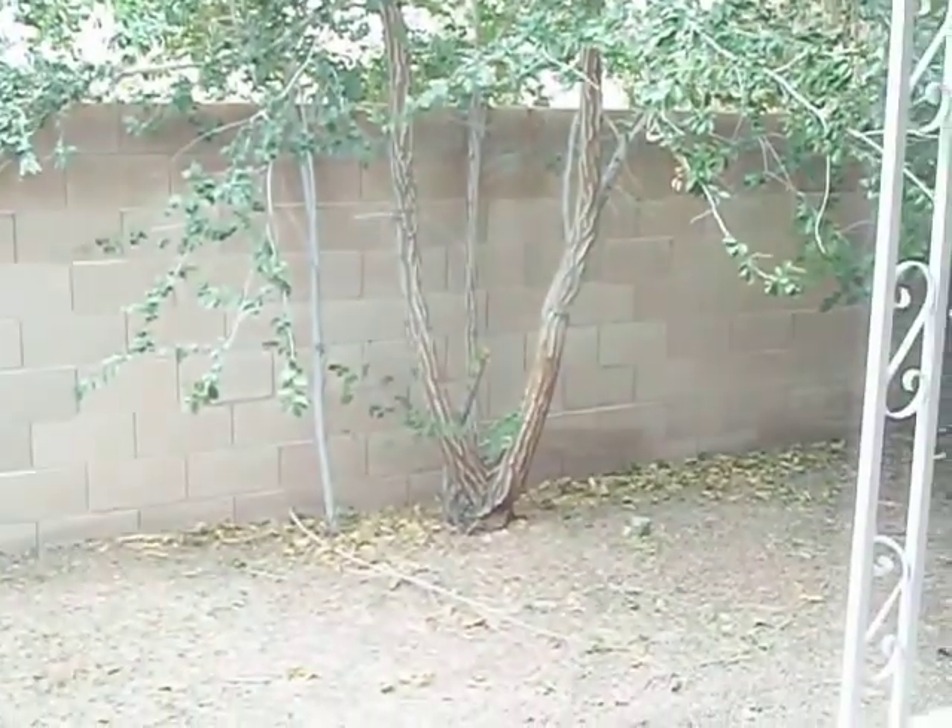It's very cool in here so obviously the AC is working. Definitely carpet and paint. Little yard out back.